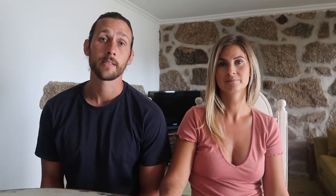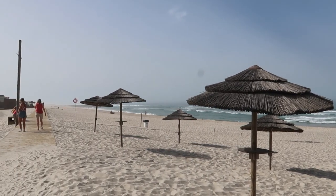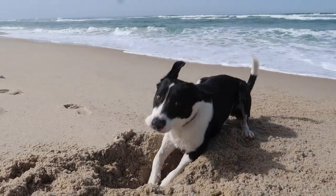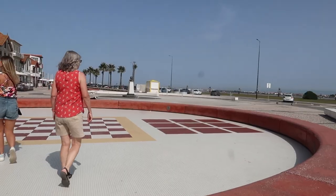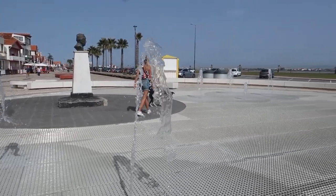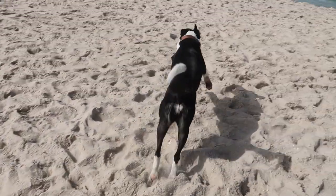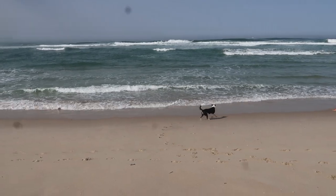Our first full day we headed north to the coast to Costa Nova, a place Scott and I hadn't been before. It's famous for its colourful striped beach hut houses and is very picturesque. We parked on one side, walked along the boardwalk, and came back via the beach. It's quite a touristy spot but you can understand why - there's a lovely long vast beach with surfers out, white silica sand, a brand new boardwalk, cafes, and good ice cream spots. Definitely worth a visit for the photo opportunities alone.